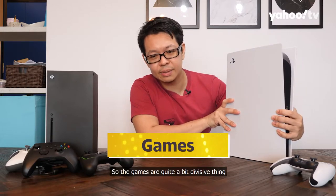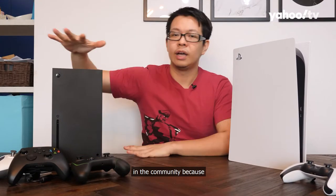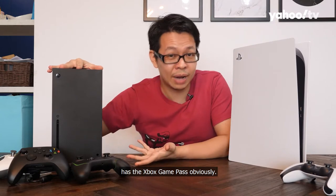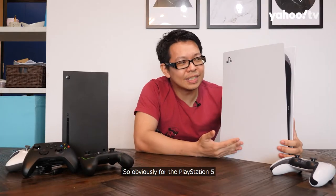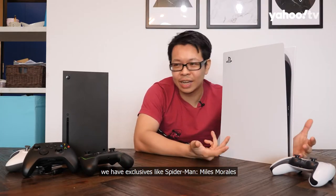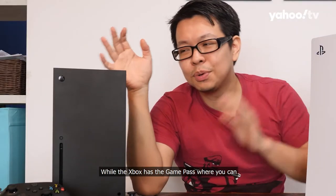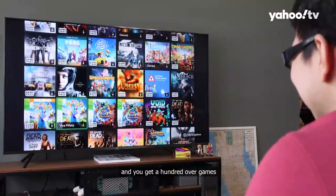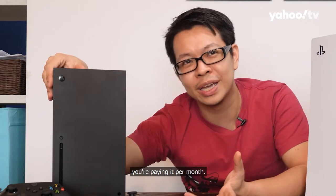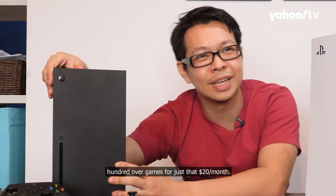Now let's talk about games, which is quite a divisive topic. The Xbox has Xbox Game Pass, while the PlayStation 5 has a lot of exclusives going for it — like Spider-Man: Miles Morales and Demon's Souls. With Game Pass, you pay a certain amount per month and get over 100 games — not free since you're paying monthly, but all those games for about $20 a month.